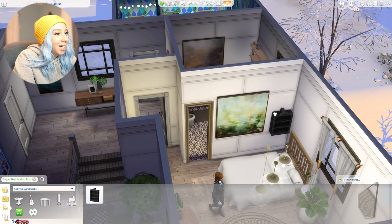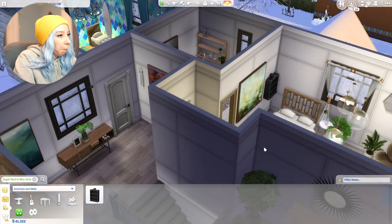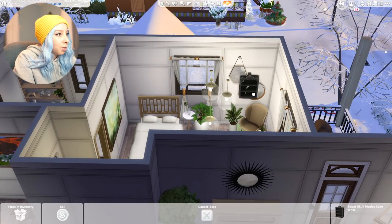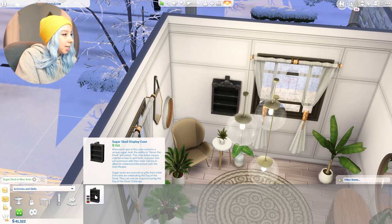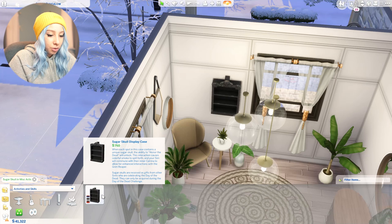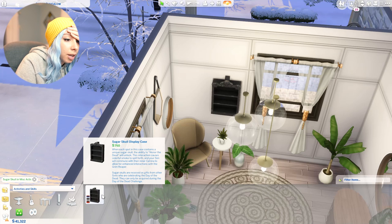It says here: 'This interaction causes colorful smoke to spill forth and your Sim will commune with their inner Katrina to allow for enhanced interactions with the Grim Reaper.' We're definitely buying one of these. Let's put it up in Brenna's room so she can conjure him up here without being disturbed. So we need Sugar Skulls. It says Sugar Skulls can be acquired by interacting with random NPC Sims who are celebrating the Day of the Dead. To bring these celebrators into your neighborhood, use the Sugar Skull offering interaction on a nearby tombstone or urn at night.